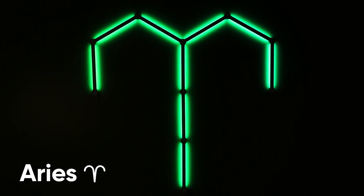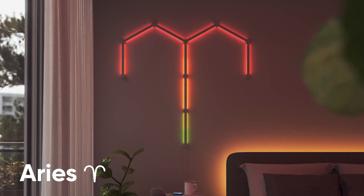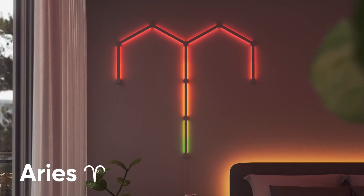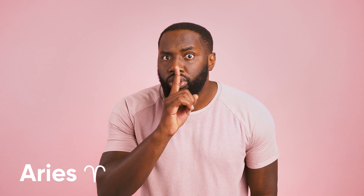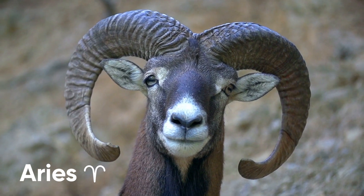Seeing as you guys have basically no filter, I'll come out and say that this layout is totally it. This simple yet iconic image of the ram is the perfect way of showing people that you're just pretending to be tough, cry babies. Looks like you're not the only ones that could be brutally honest — am I right? Please don't hurt me.